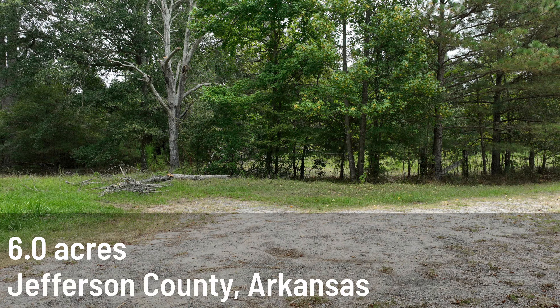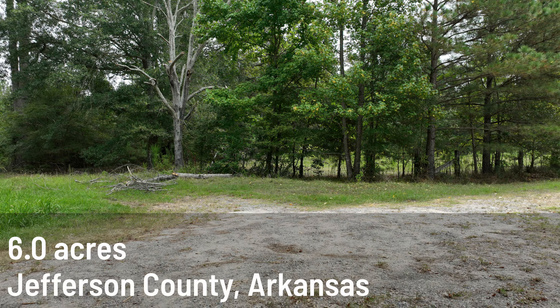This is Scott with Acre Town introducing six acres in Jefferson County, Arkansas. Enjoy the tour!